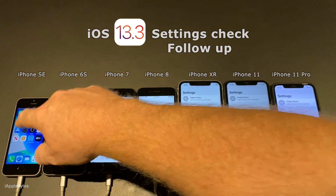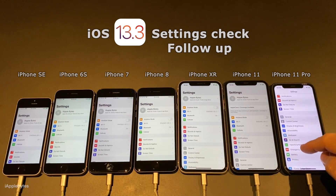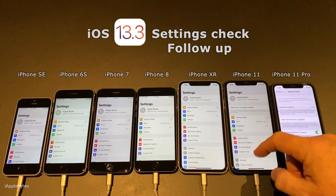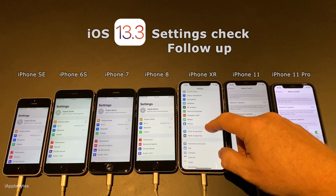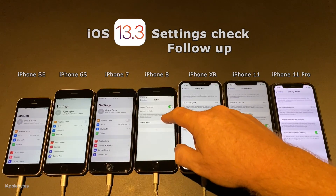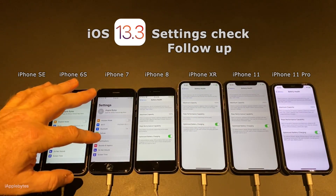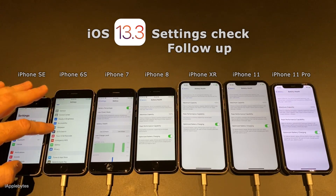Hello everyone and welcome to this follow-up video on the battery performance of iOS 13.3. For many years I've seen comments in videos that it does take about a week for battery performance to optimize itself after an iOS update. I have always been kind of skeptical on that statement as I've never personally had bad battery life after I update.